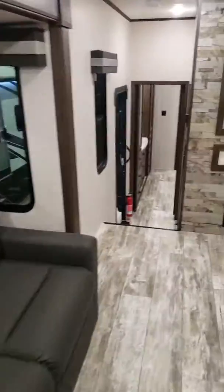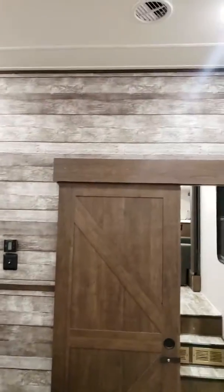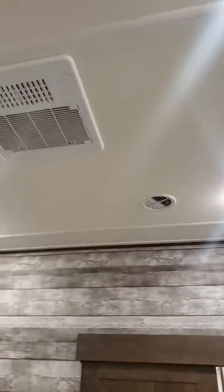Walk right down through here into the bedroom area — here's your nice king size bed, lots of cabinetry up above. Barn style theme with the barn style hanging doors right there. You got a double ducted AC unit, 15,000 BTUs, lighting aplenty. Right there's where your LCD TV would go, with plenty of hanging storage.